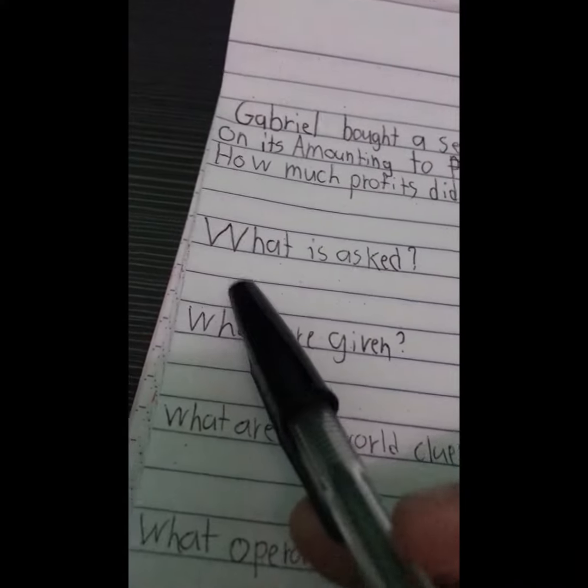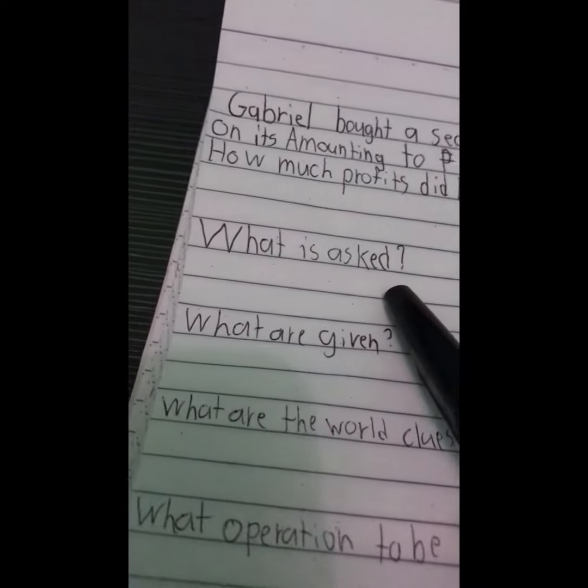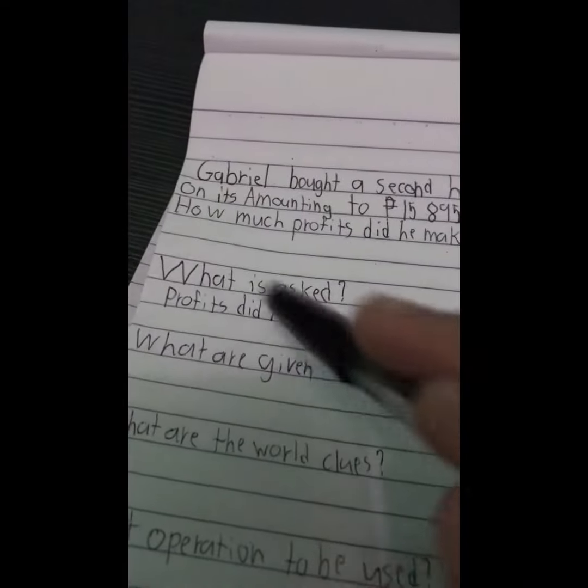So, the question is, what is asked? The answer is: profits did he make.